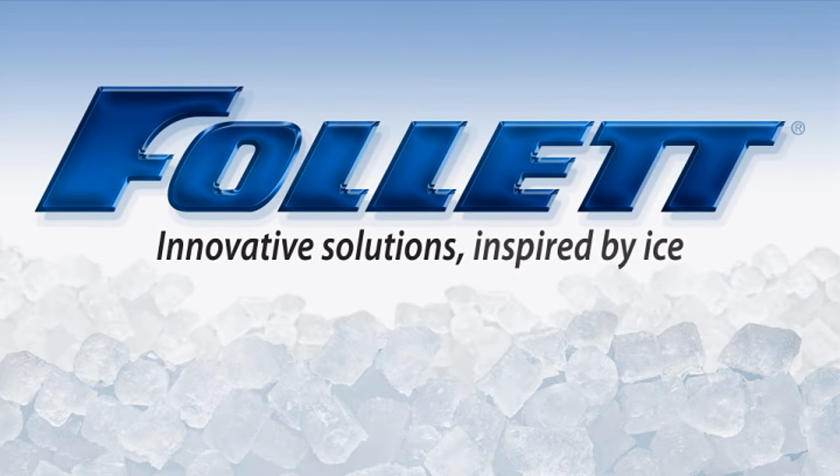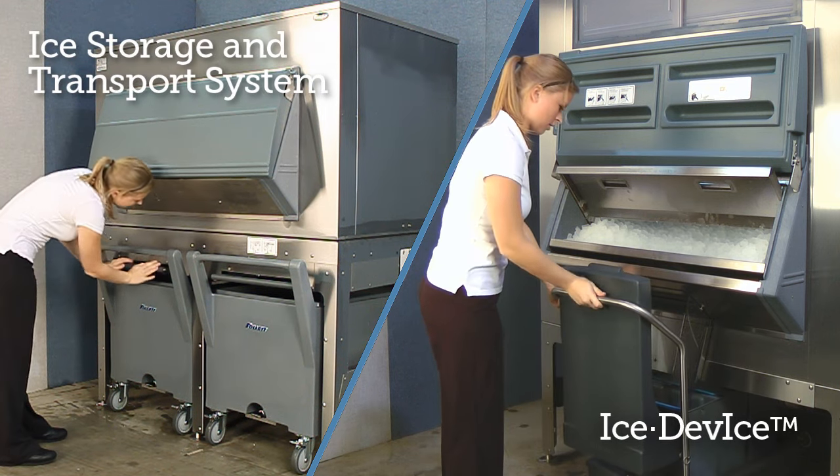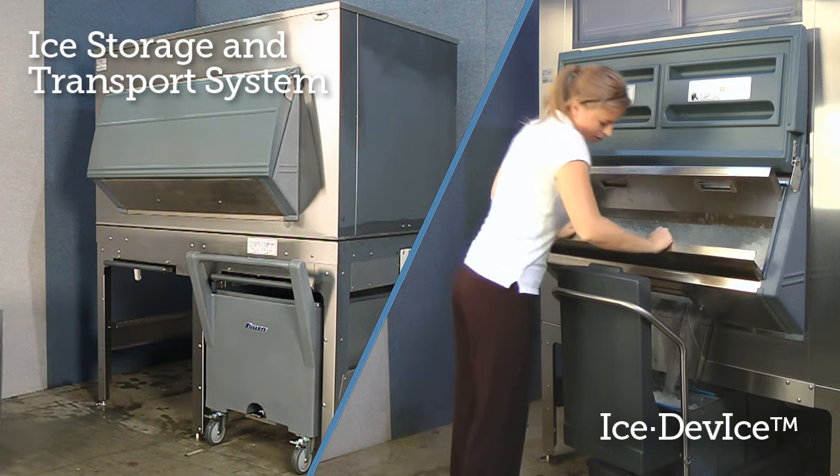Follett, innovative solutions inspired by ICE. Today, we will help you choose between purchasing Follett's ICE storage and transport system and an ICE device bin system.